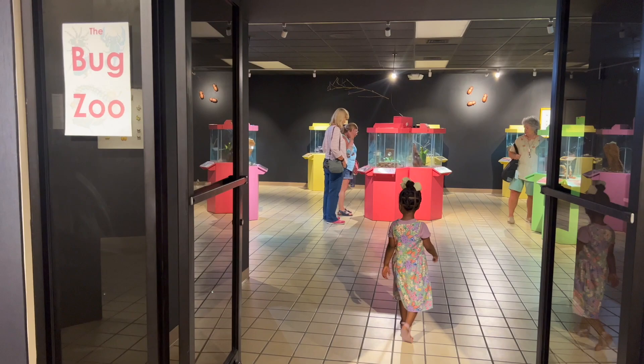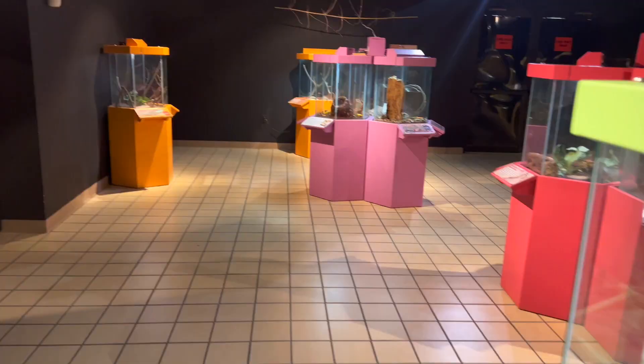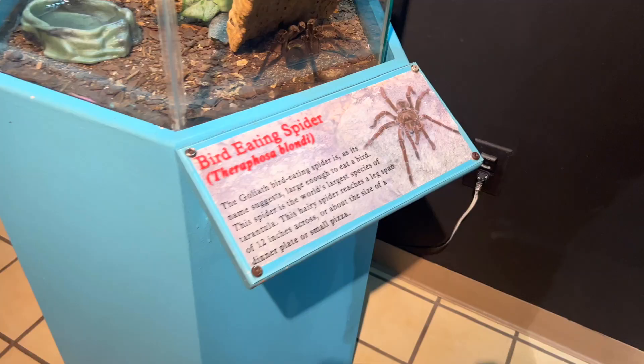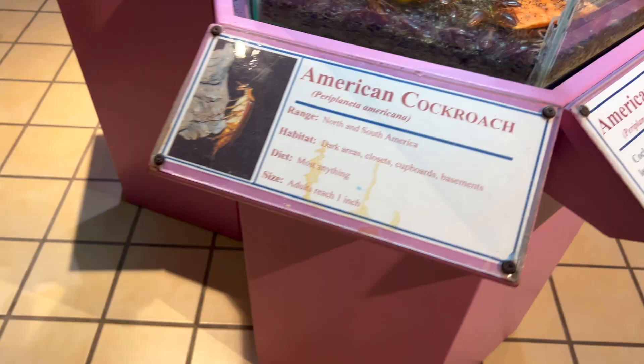We're entering the bug zoo, where they have all the creepy crawly critters you can imagine — from huge spiders to cockroaches. Some of them were actually feeding, which was kind of weird to watch. But they have everything. So if you have kids that enjoy butterflies and kids that like creepy crawly critters, they'll enjoy this part too. Kimmy thankfully likes both, so she was very interested in both — it was a win-win for us.